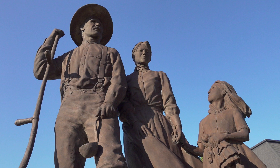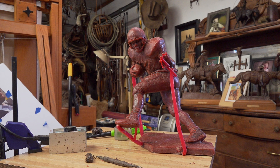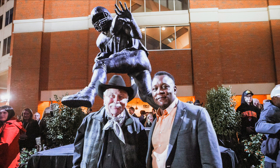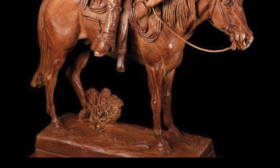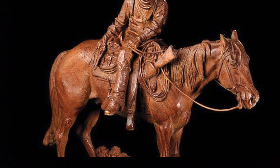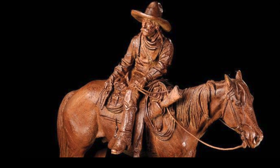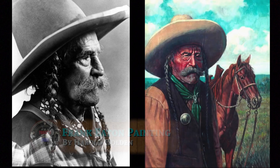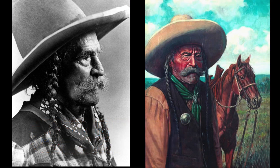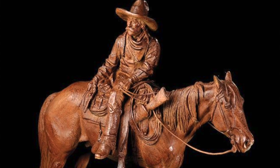H was working on two more monuments when we stopped by: a commission of famed NFL and Oklahoma State running back Barry Sanders — greatest running back ever — and another work for OSU that's more typical of Holden's subject matter: the OSU mascot Pistol Pete. Frank Eaton was his real name, a legendary Old West cowboy, lawman, and gunfighter who lived to be 97 — a man H actually knew as a boy.